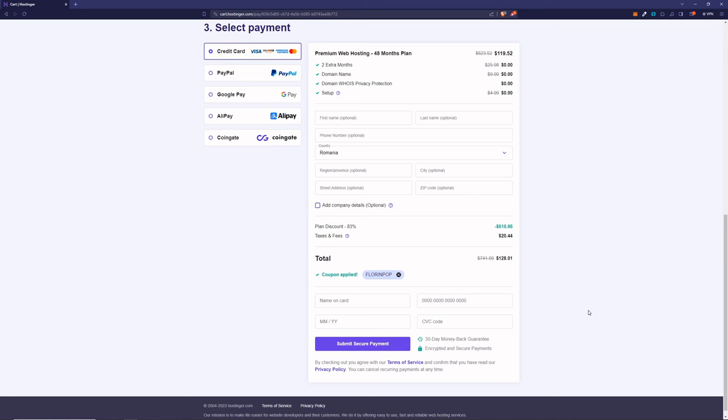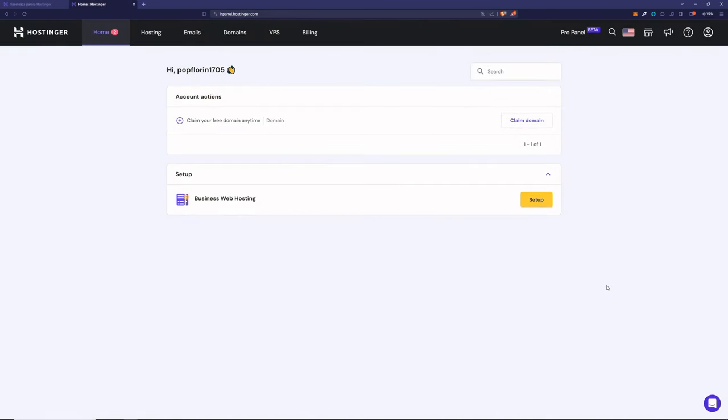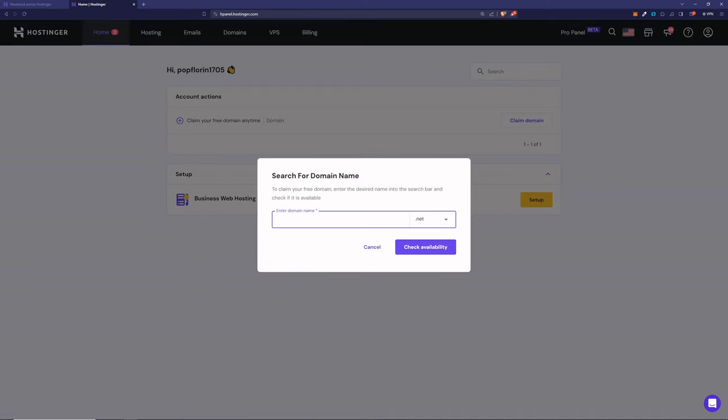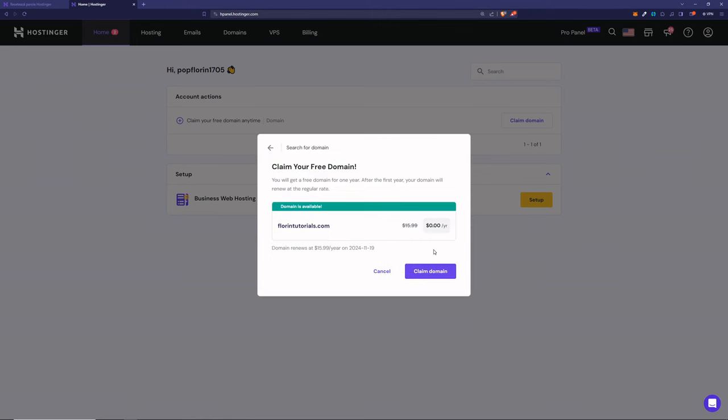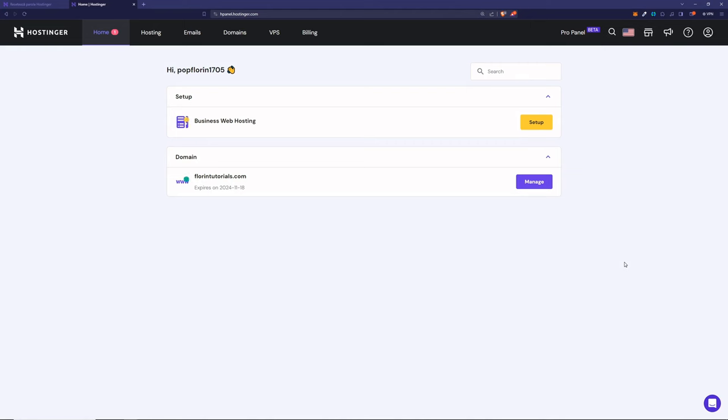Fill in your details and submit the payment. Once you log in to your account, you can claim the domain name. Type whatever domain name you want — let's see if florincetutorials.com is available. It's available, and we get it for free because of our hosting plan. Let's claim it. Once you add in the domain name details, you should have a green check, which means you have the domain name.